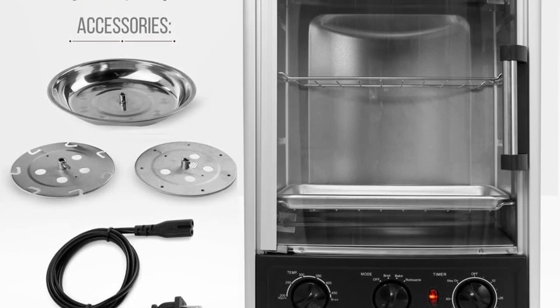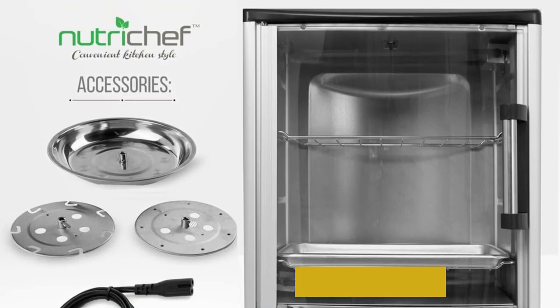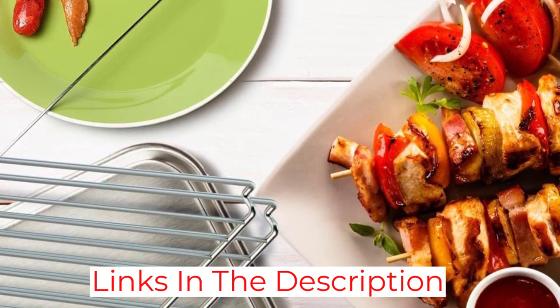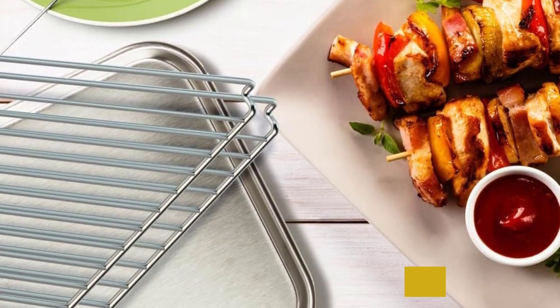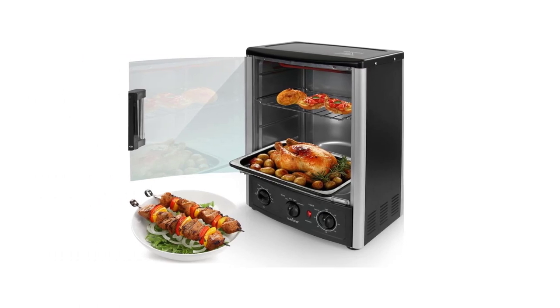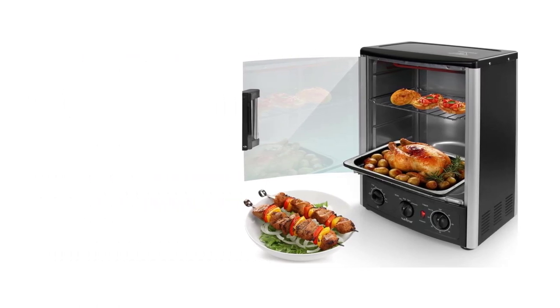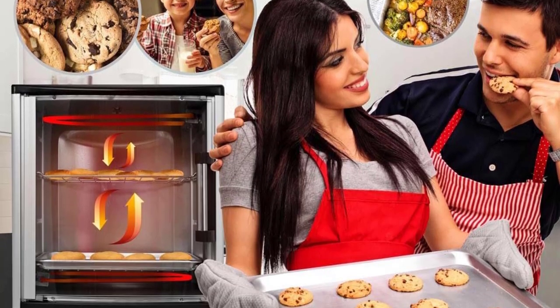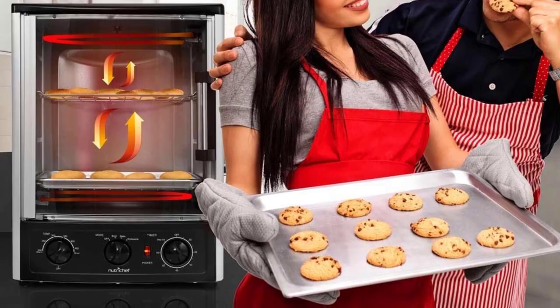We found this oven surprisingly easy to clean, with a drip tray under the rotisserie that kept messy chicken juices in place, a crumb tray beneath that, and rotating heating elements that let you reach every inch of the interior. We were impressed with its rotisserie performance, making both crisp and juicy chicken and tasty veggie kebabs, but it ran hotter than indicated on the dial and didn't maintain even heat in horizontal mode.